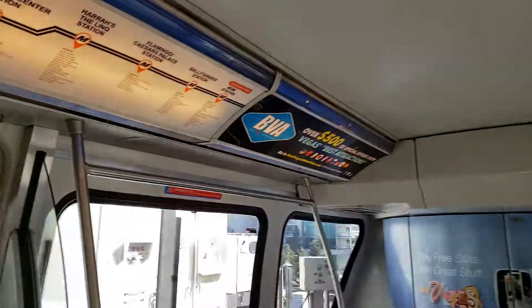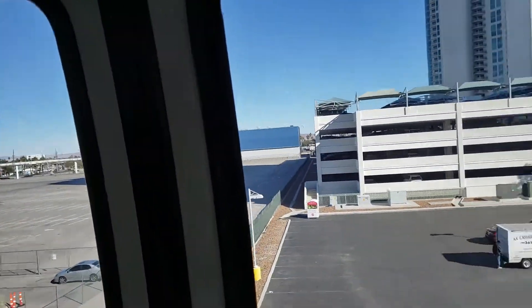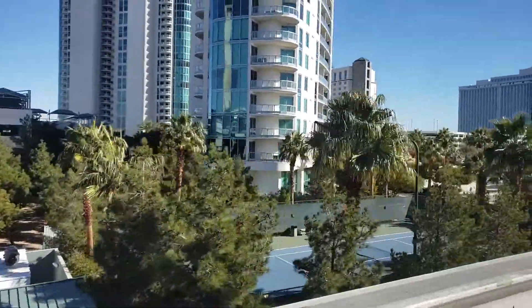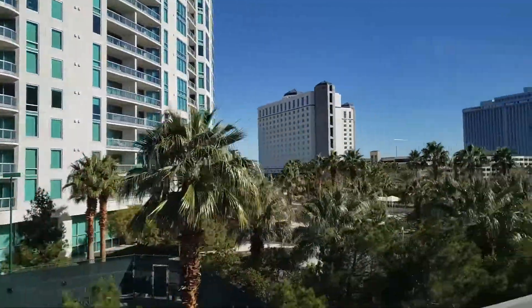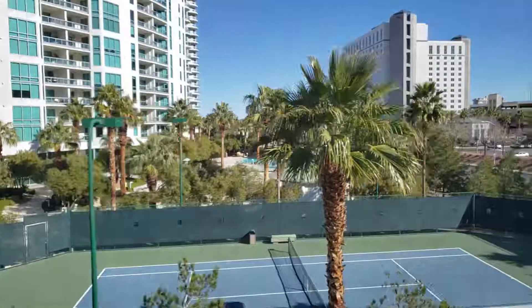Our next stop is the closest station to Circus Circus Hotel. There's a lot of magic and mystery in Las Vegas — the monorail is no exception. Our cutting-edge automatic control system allows the monorail to run efficiently, representing the high-flying acrobatic spirit of Vegas.